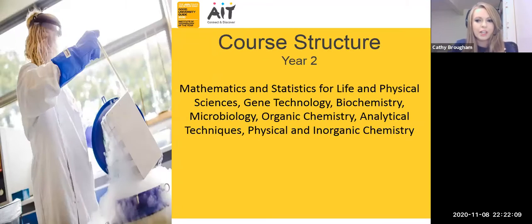In year two of your Higher Certificate in Applied Science, we are really building on what you have learned from year one, giving you a more in-depth knowledge and understanding of your subjects. The biology and chemistry subjects from year one will be broken down into more in-depth titles — for example, biology becomes gene technology, biochemistry and microbiology, and chemistry is broken down into organic chemistry, analytical techniques, and physical and inorganic chemistry.